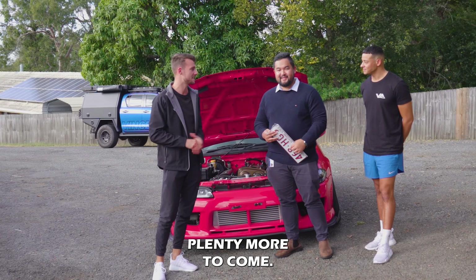We're handing over the plates and the keys to Cameron. We've dropped it off, he's happy — look at him! What a nice dude. Thanks for tuning in, thanks for joining us, thanks for making this all possible. Let us know how to keep getting some fancy cars — there's plenty more to come.